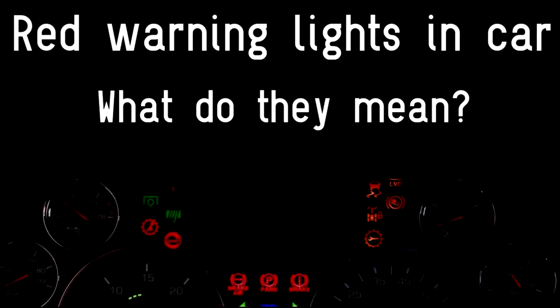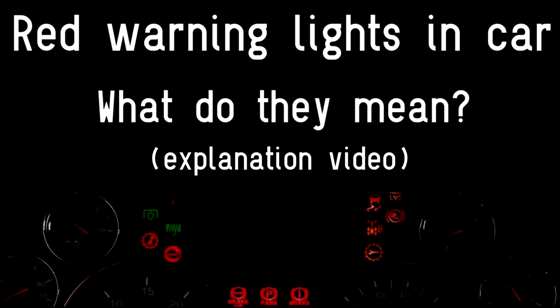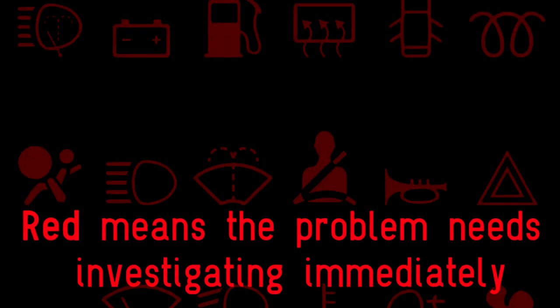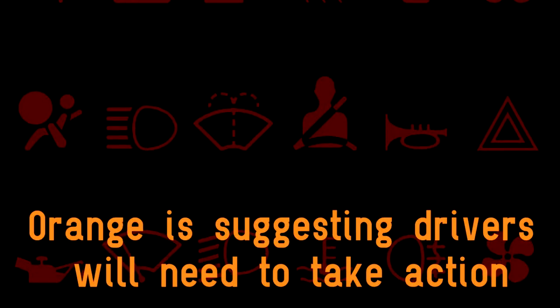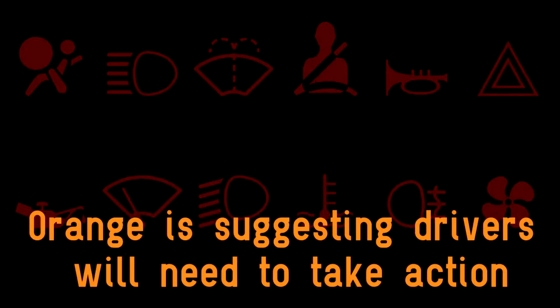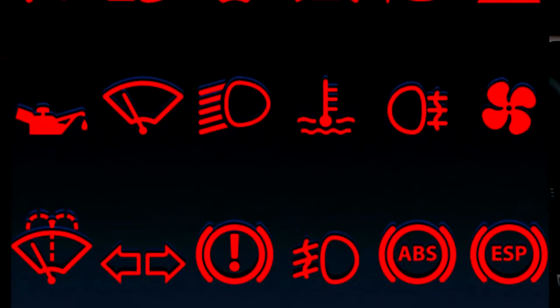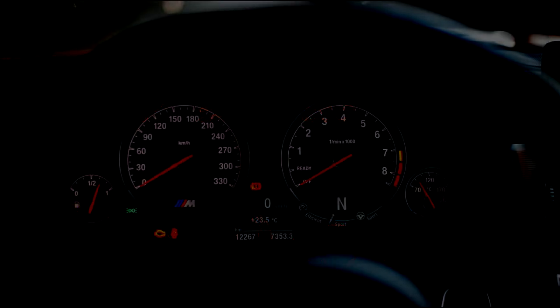Red warning lights in car — what do they mean? The lights are colored red, orange, or green and work much like a traffic light system. Red is the equivalent of stop and means the problem needs investigating immediately. Orange is an advisory signal suggesting drivers will need to take action. Green says all is clear and serves as a helpful reminder. Today let's talk about all red warning lights on the dashboard in a car.